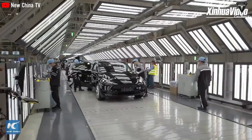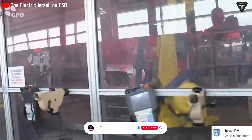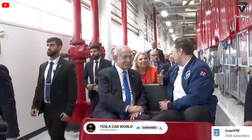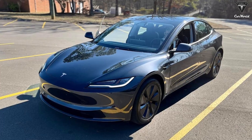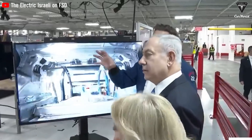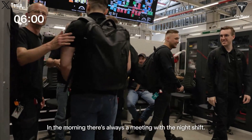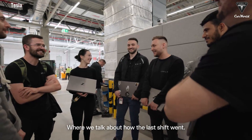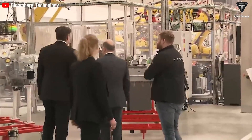Delving into pricing, Tesla is known for continually improving its vehicles, demonstrating that even a six-month gap between models can show improvements over predecessors. Considering the base price of the Model Y Juniper is an important factor, especially if Tesla adheres to a pricing strategy similar to the Refresh Model 3. Although the new Model Y Juniper is expected to maintain its current price despite receiving numerous updates to its exterior, interior, and battery, several other factors could impact its actual price.